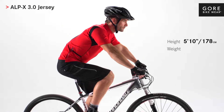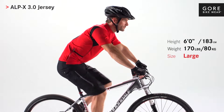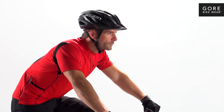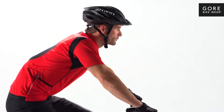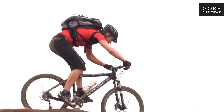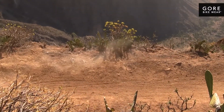The Alp Cross 3.0 jersey for men is a light and airy storage marvel — the hard-wearing jersey you need for demanding mountain bike touring. The slim fit jersey has been specifically designed for the hardcore endurance rider who cycles in the most challenging and changing weather conditions. It's a key piece of our state-of-the-art Alp Cross outfit system, offering skin-to-shell protection and comfort.